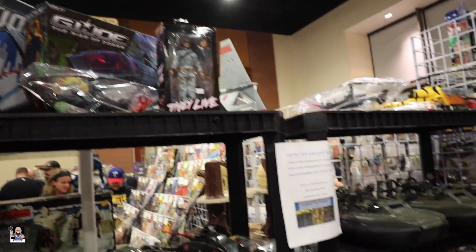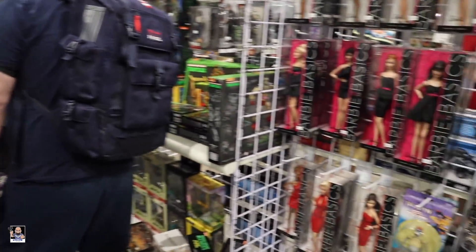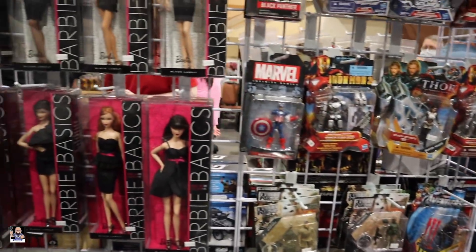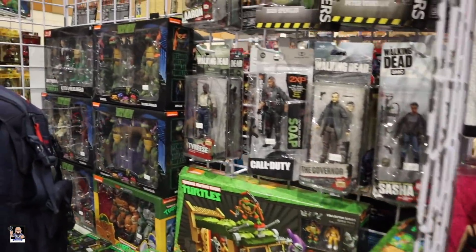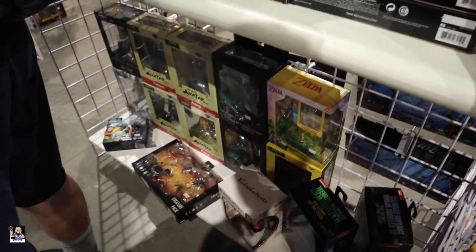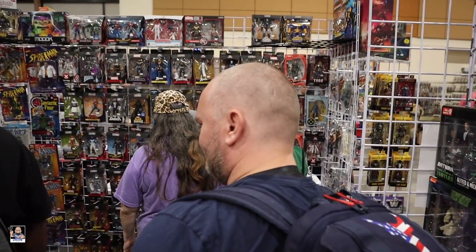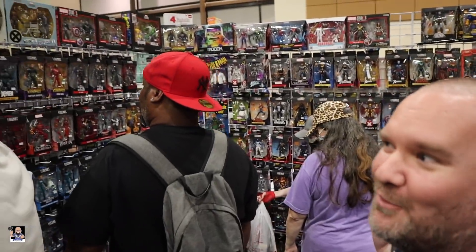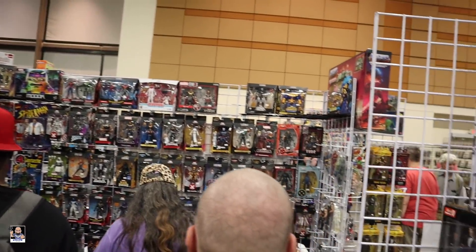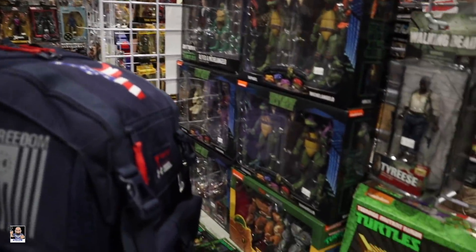Got some Joe stuff, a little bit of everything in this booth — Uncle Pops, some Walking Dead, there's some Turtles. Over on this side there's Camp Pool. Oh yeah, lots of Legends going on — let me get over there closer.